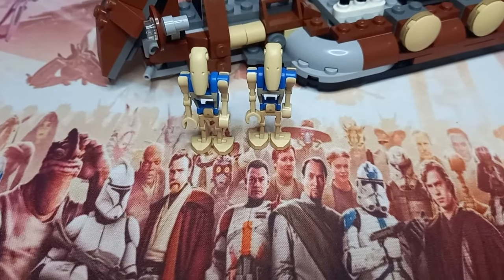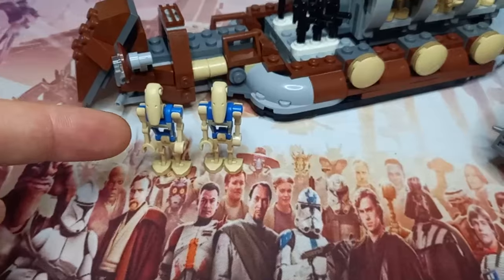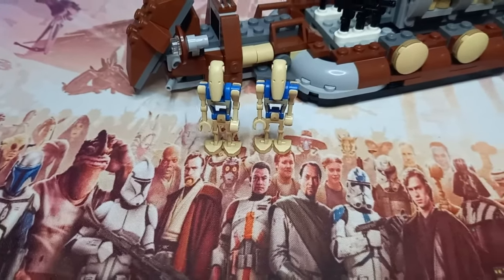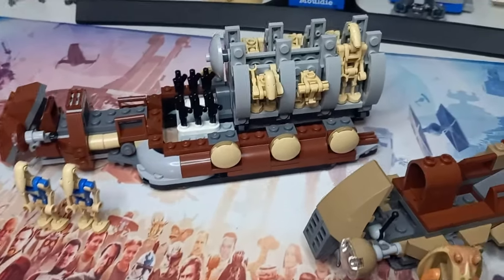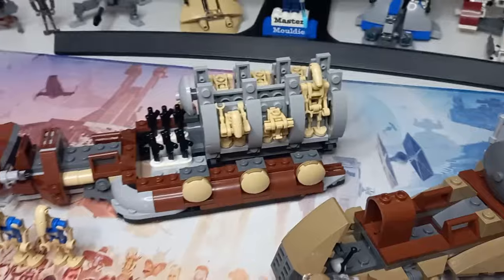Both of these sets come with these droids, but I will say the gift with purchase does have the 1998 copyright on the front of the torso, which is a nice touch — it's like how the droids used to be before they got rid of it. I think they now just have a slight LEGO mark on them.